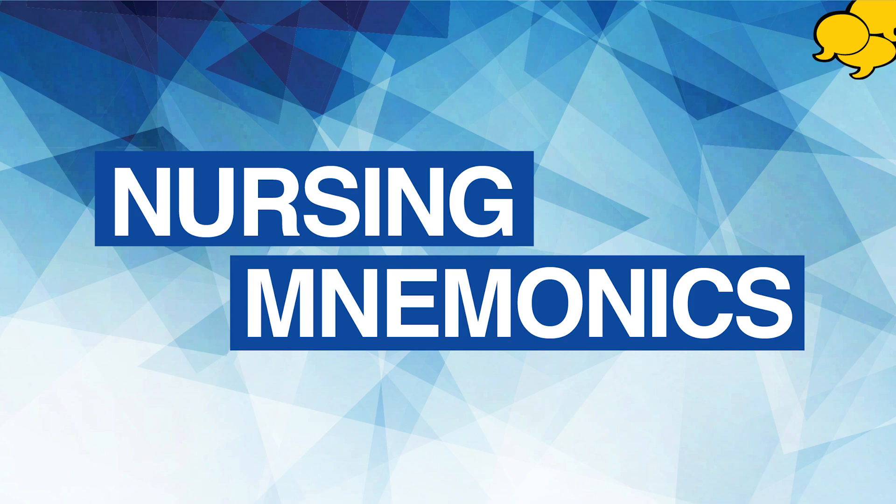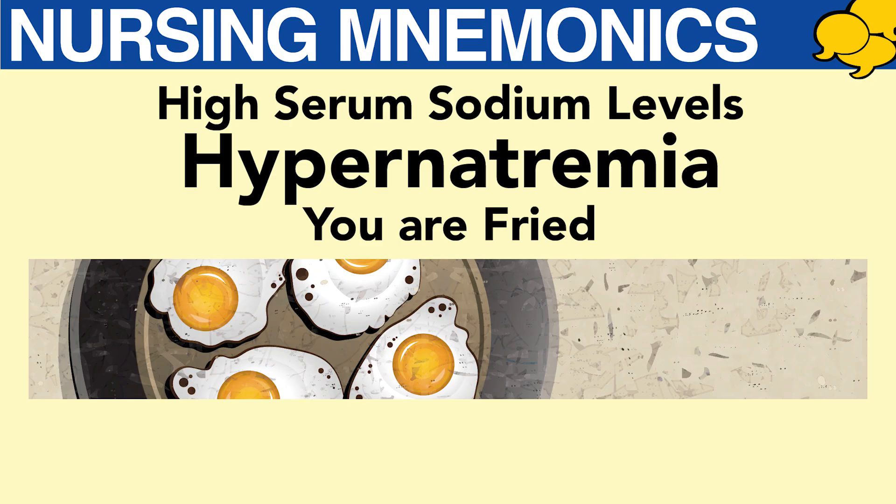Welcome to AllNurses.com Nursing Mnemonics. Today, we'll be discussing hypernatremia, which is high serum sodium levels. The mnemonic to remember symptoms for this is FRIED.